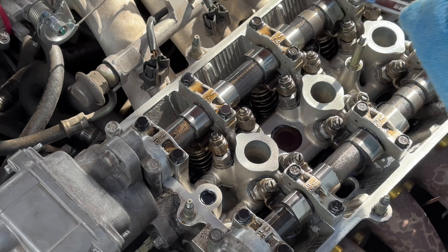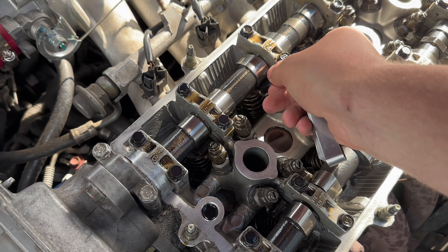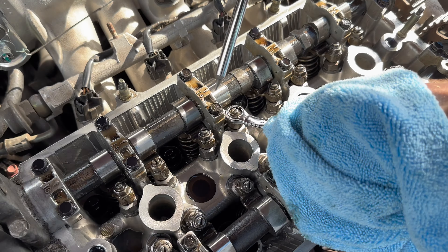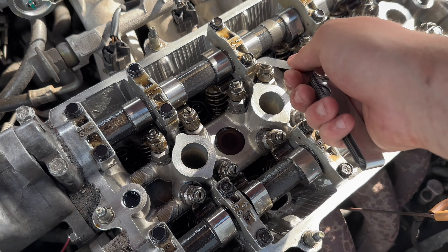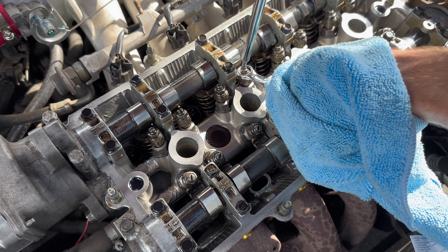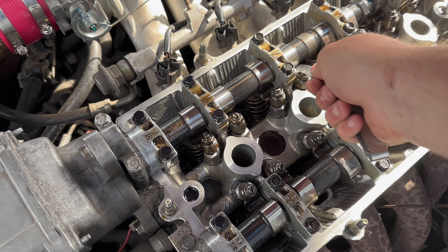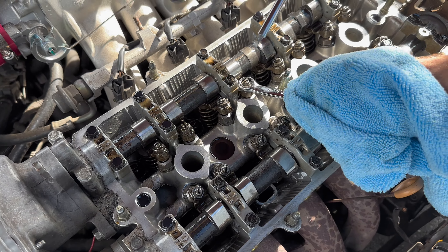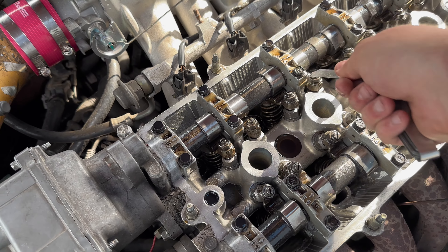Going ahead and doing both — that one is loose, that one is super loose. This one right here seems to be too tight. Just a little bit tighter — perfect.